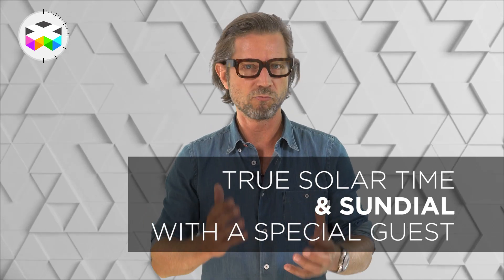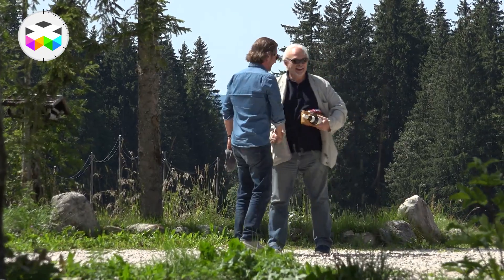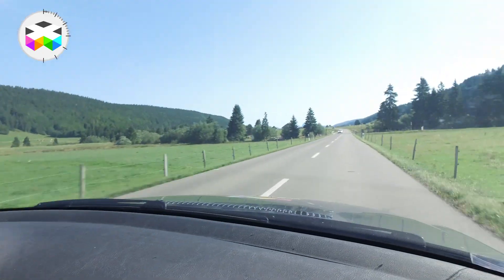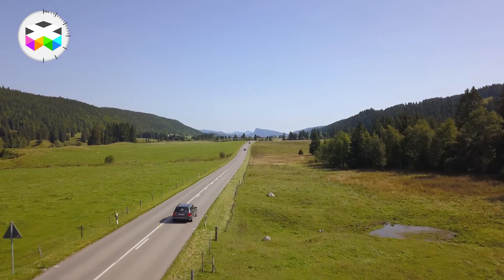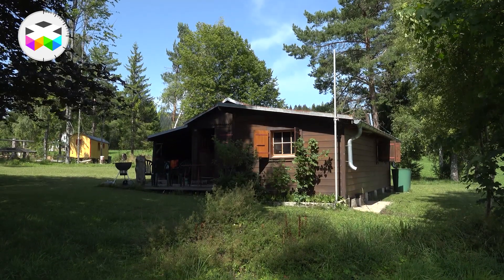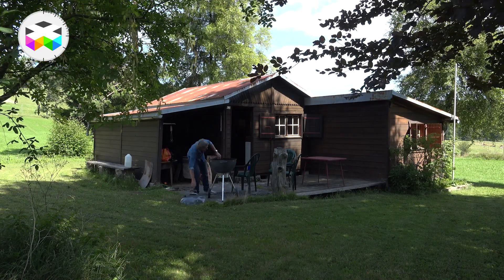Hello, and today we're bringing you a rather original video report as we are going to talk with a very special guest about an object at the very origin of time measurement: sundials. To do so, we took our watchmobile in the direction of the Vallée de Joux, and I'm bringing you along to a very special place for me. It's my little castle in this beautiful valley, but the term 'shack' is probably a bit more appropriate — but it's my castle anyway.